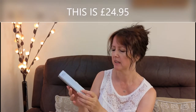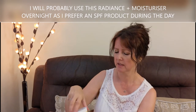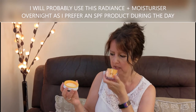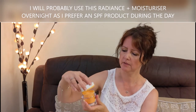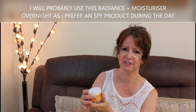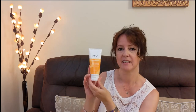The first boxed item is the No. 7 Dark Circles Corrector. I think that alone is quite expensive, so I'm looking forward to giving it a try. The next item is the No. 7 moisturizer with Vitamin C — I do like Vitamin C products. It smells lovely actually, quite a subtle orangey, creamy scent. I'm glad it's not floral, and it's a 50ml tub.